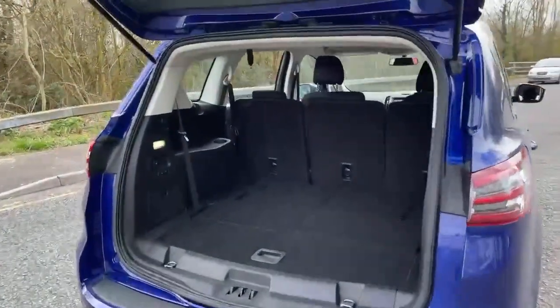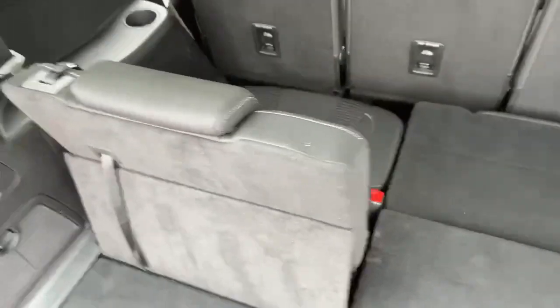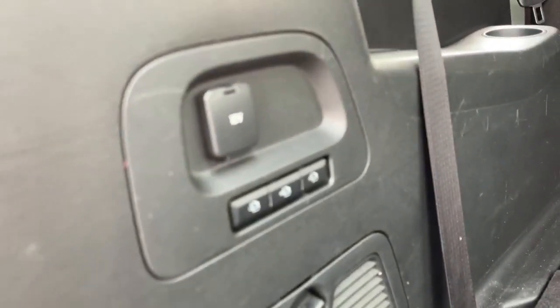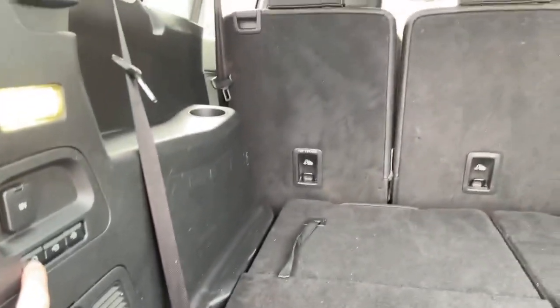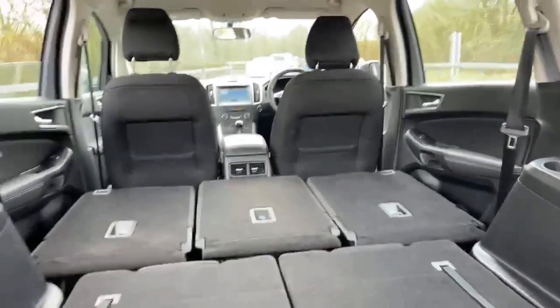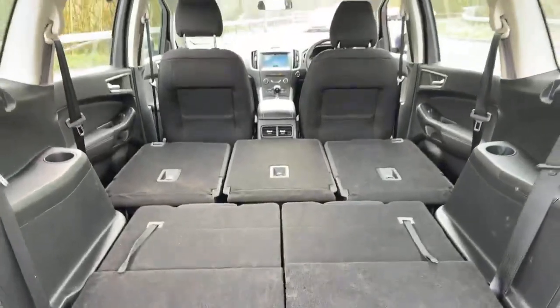Moving into the boot — being an S-Max, we've got seven seats. The two rears fold completely flat; let me bring it up so you can see what it looks like. So plenty of space in the boot with the two rears folded down. This one's also got an optional extra: the electronic rear seat fold system. These are the three individual seats in the back that can be folded down via the push of a button, giving you loads of boot space. They then fold back up manually from the back.